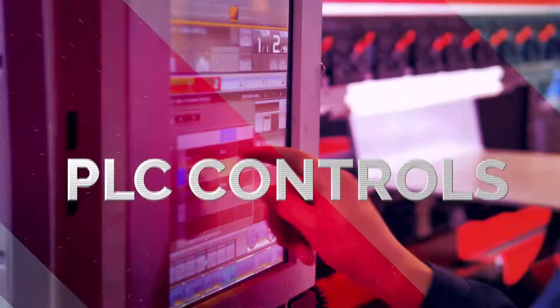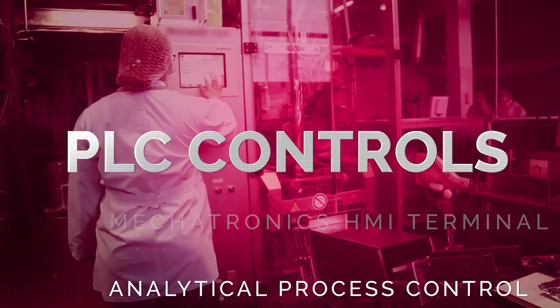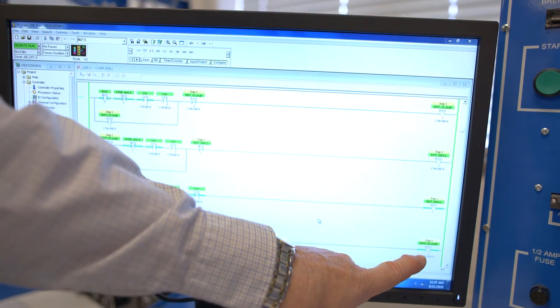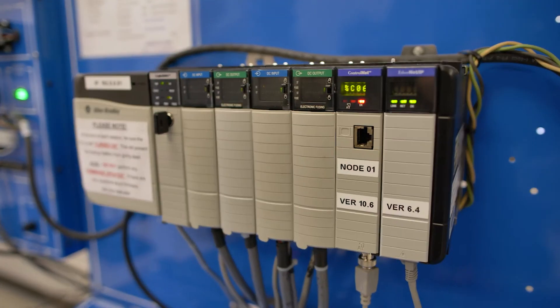My name is Craig Dyer, and I'm one of the instructors in this programmable controller lab — you'll remember to call them PLCs, that's the acronym we use. A PLC is a specially built computer for industry for running machinery. In this lab, we teach students what a PLC is, how it works, how computers work, how to program them, and also how to do troubleshooting on systems.